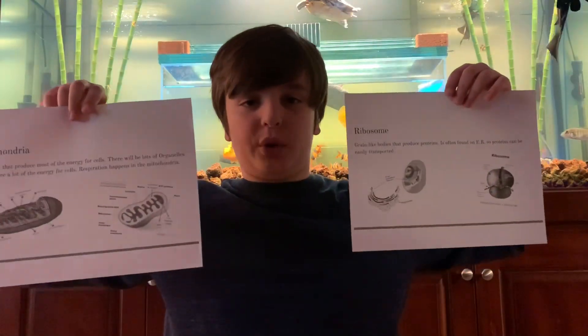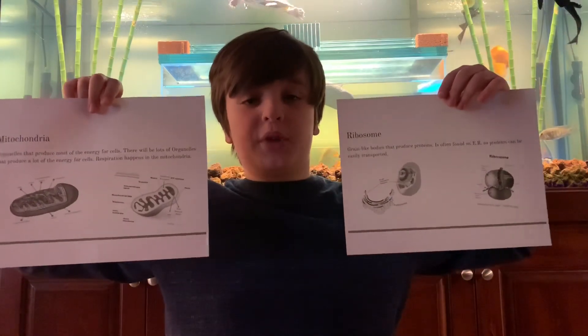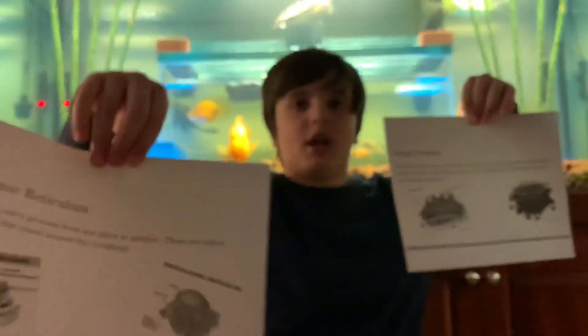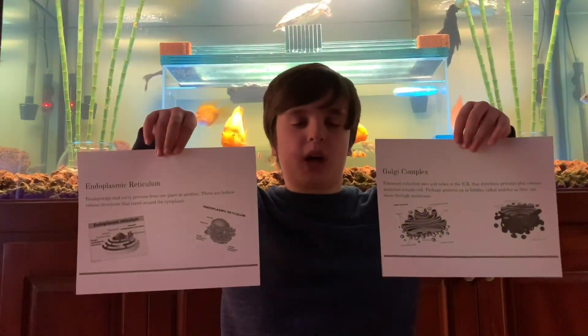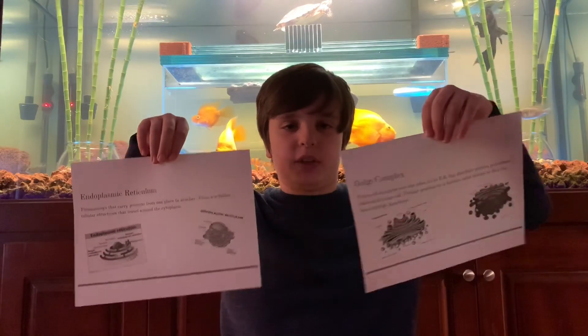Mitochondria make energy with ribosomes inside. These ribosomes make protein to help the cells survive. Endoplasmic reticulum and Golgi complex both help out, helping distribute all these proteins throughout the cell without a doubt.